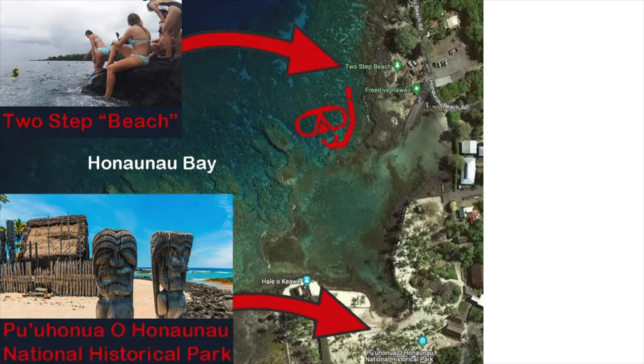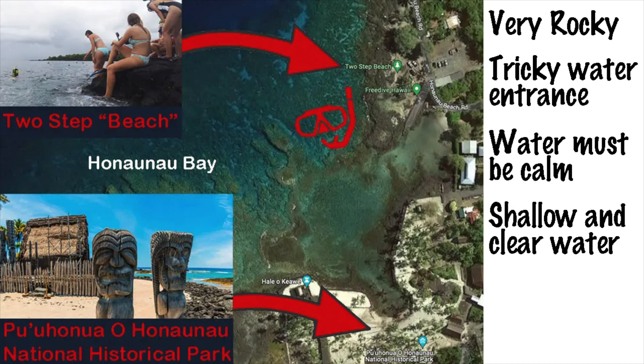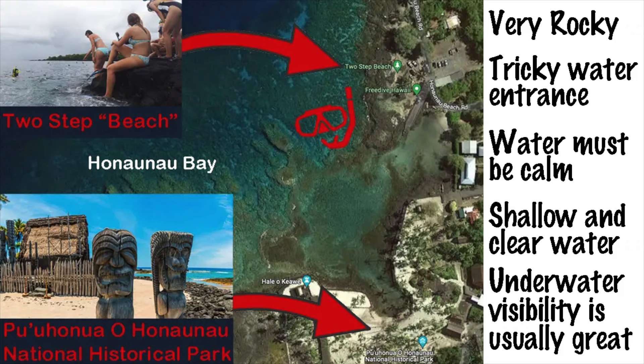Please be aware that this isn't the easiest location to reach. The area is rocky, and even entering the water can be tricky for some of us. Weather and water conditions must allow for snorkeling, so inquire about that up front. Fortunately, you don't need to swim out far. There's plenty to see within the shallow water next to the shore. Even better, underwater visibility is usually great.